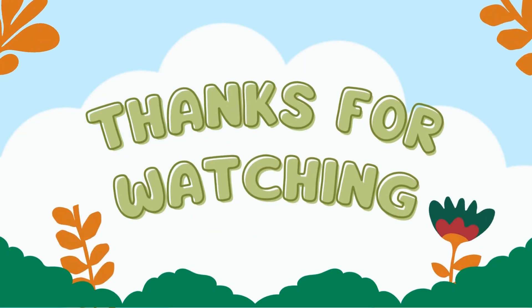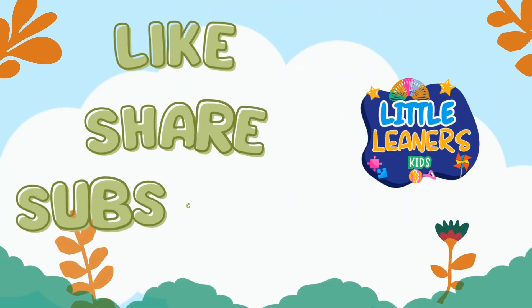Thanks for joining me on this creepy crawly adventure. Like, share, and subscribe to Little Learner's Kids!